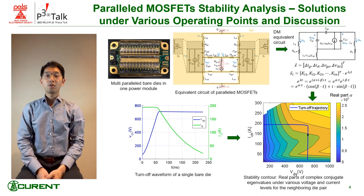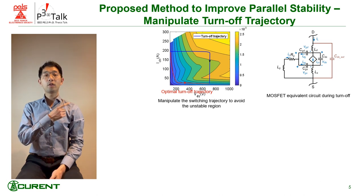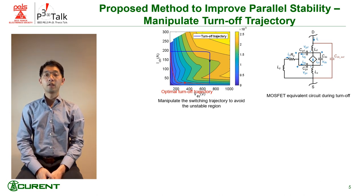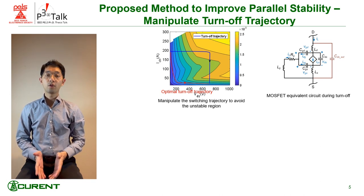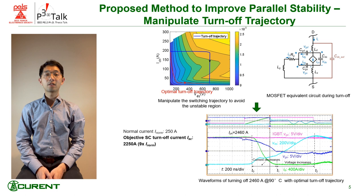To solve this issue, I propose a method to manipulate the turn-off trajectory to avoid the unstable region. The optimal turn-off trajectory would be to decrease the current first and then increase the voltage, to avoid high voltage and current simultaneously. A simple way to achieve this trajectory is to add an extra capacitor across the DS of the device. With this method, the device is now able to turn off the target current with a 10% margin.